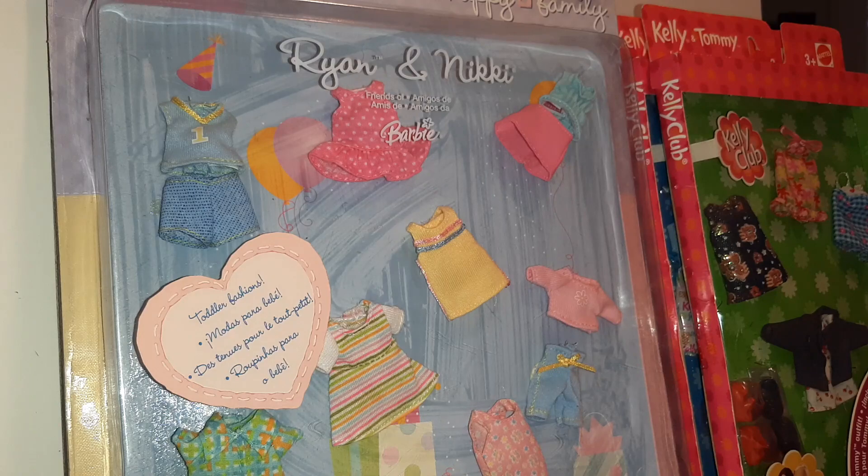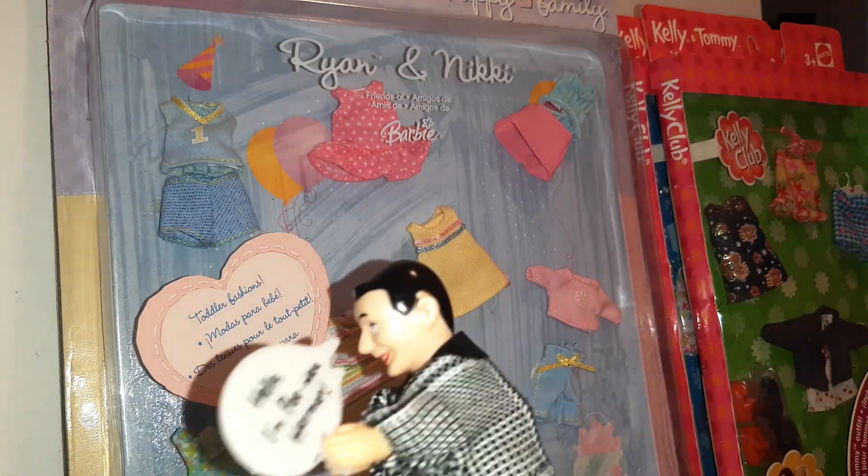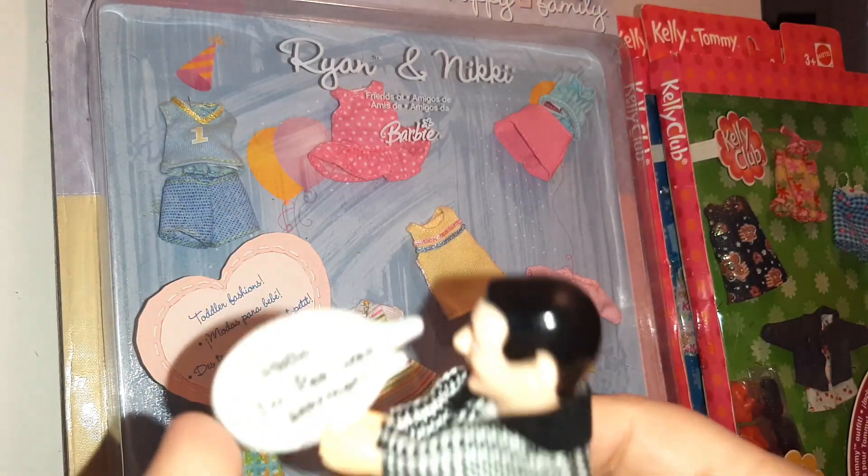I also picked up this funny little Pee-wee Herman. He's like one of those clipper guys. It says, 'Hello, I'm Pee-wee Herman.'